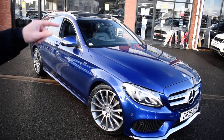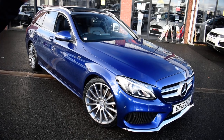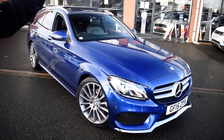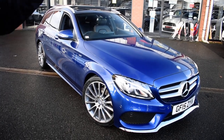Now this isn't just an ordinary C-class estate car — this is an AMG, and not just the premium but the premium plus. The premium plus is the top of the range, it's about £2,500 extra for the premium plus pack, and on top of that the car has had additional extras put on it.